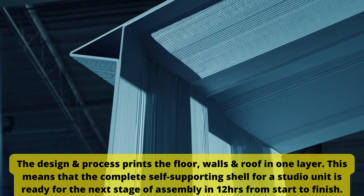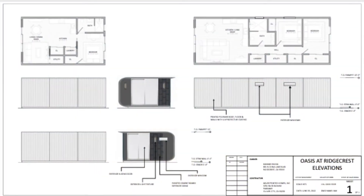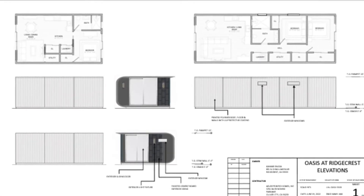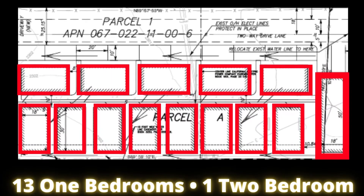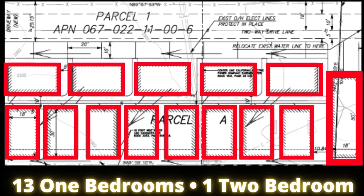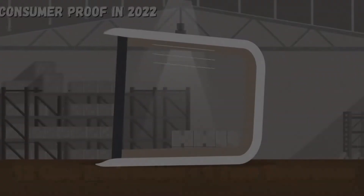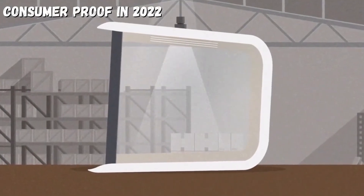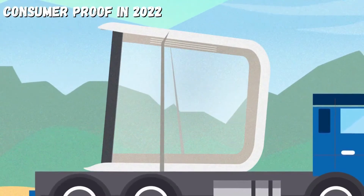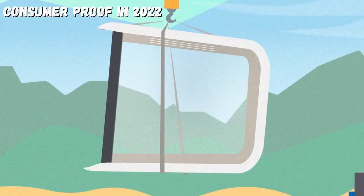They currently have an agreement with Oasis Development to create 14 3D printed prefabricated homes consisting of 13 one-bedroom units and one two-bedroom unit in Ridgecrest, California. Site work on the location has already begun, and installation of the units should start in September, which means we may have some consumer proof before the end of 2022.